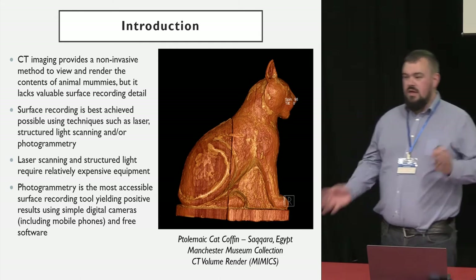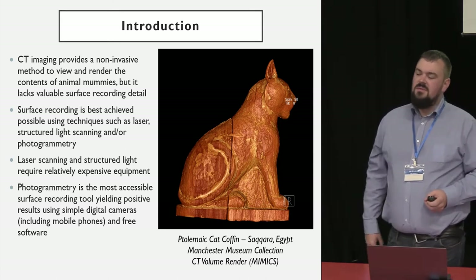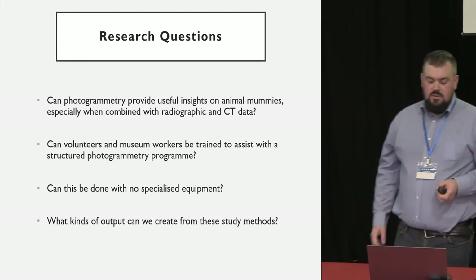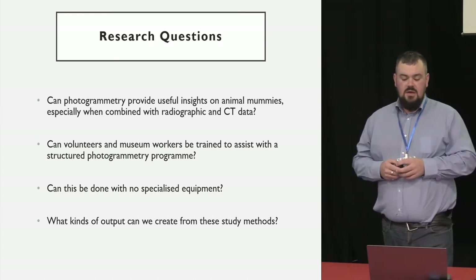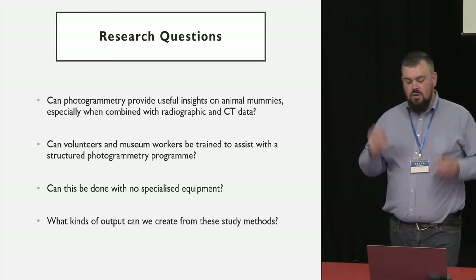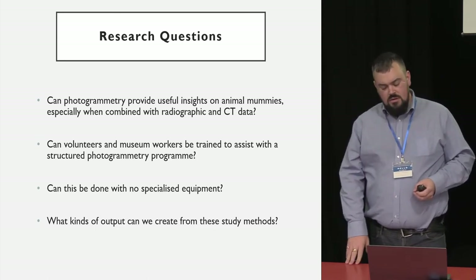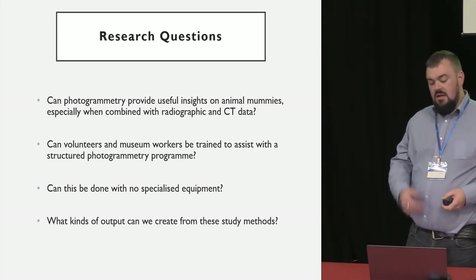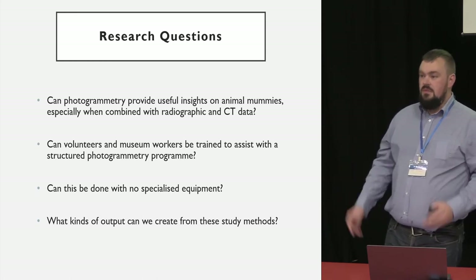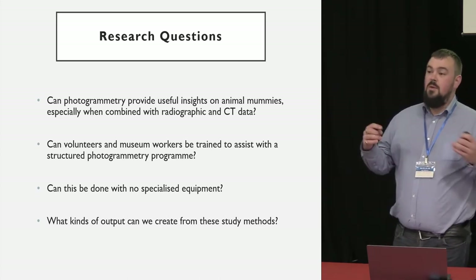There are lots of bold claims about photogrammetry — 'it's really accessible, you can just do it with your mobile phone.' When we started looking at animal mummies, we wanted to put this to the test seriously. Our research questions were: Can photogrammetry provide useful insights into animal mummies, particularly when combined with radiographic or CT data? Could we train volunteers and museum workers to carry out data acquisition? Can it be done with no specialised equipment at all? And what kinds of outputs can we actually get from it?